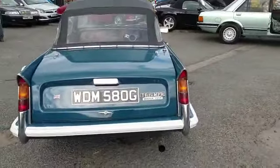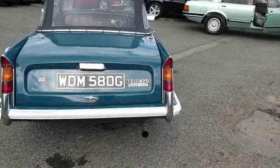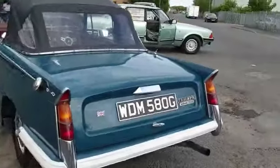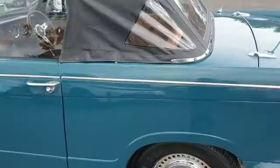He's owned the car since 2010 I think - various upgrades, bits and pieces. I think he said stainless exhaust, certainly a sports exhaust, twin carbs, and overdrive - got overdrive in there.